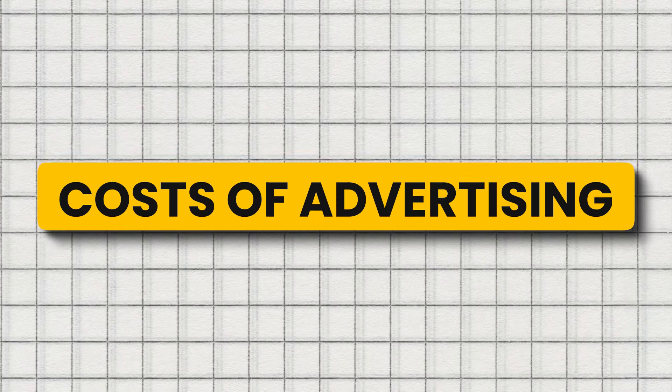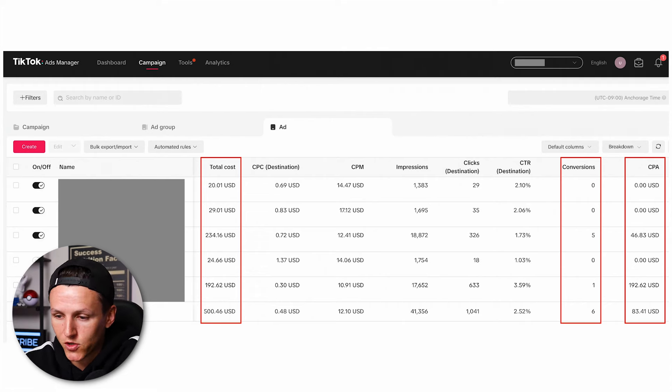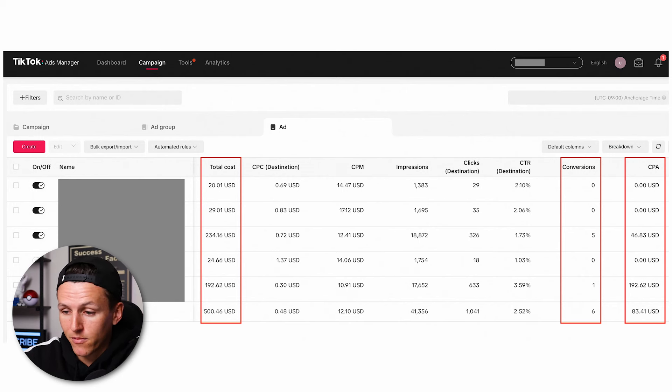Let's dive into the costs of advertising. Here's a screenshot of my TikTok ads manager. Organic content wasn't working, so I created ads — you can take your organic content and boost it, targeting specific audiences, similar to Facebook or Instagram but a little simpler. I created five campaigns and ran them for seven days. I spent $500 in ads, got a whopping six conversions, and my cost per acquisition was extremely high. I was spending way more than I was making and losing a lot of money. I had to go back to the drawing board.